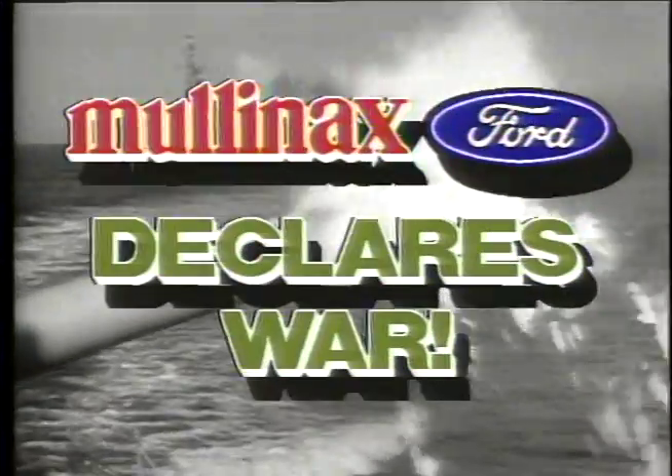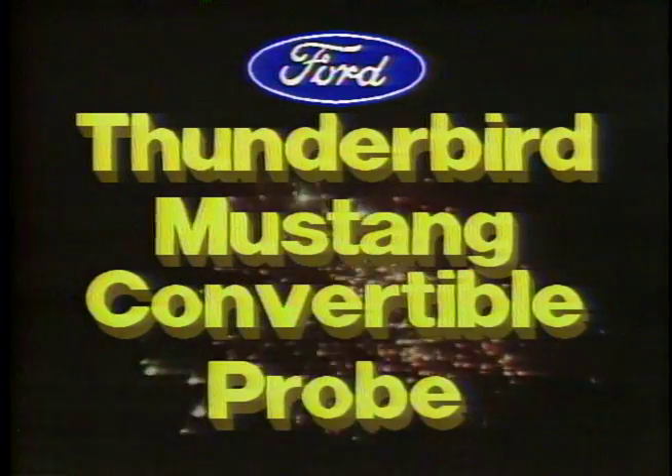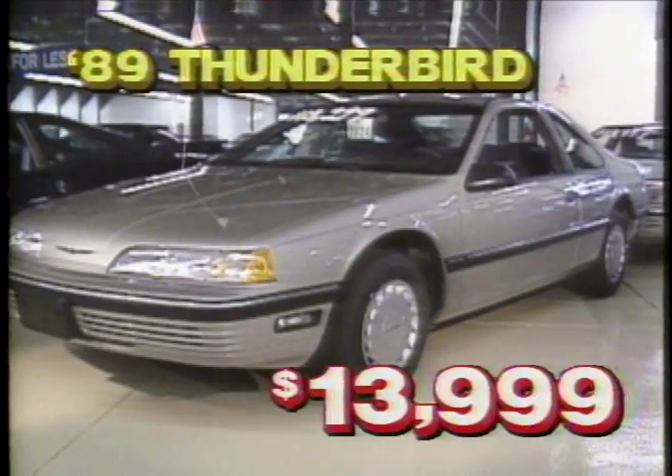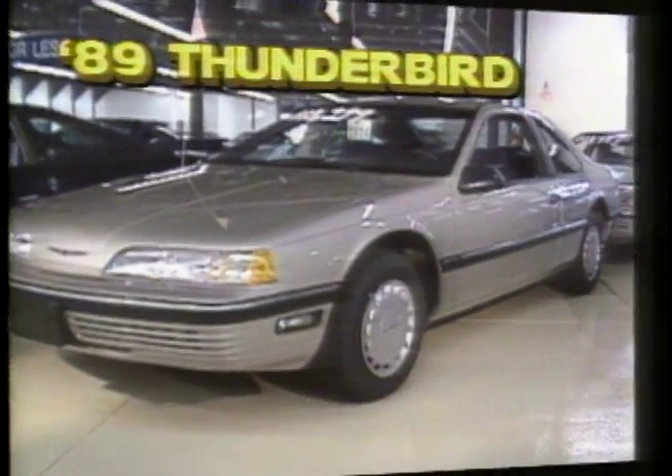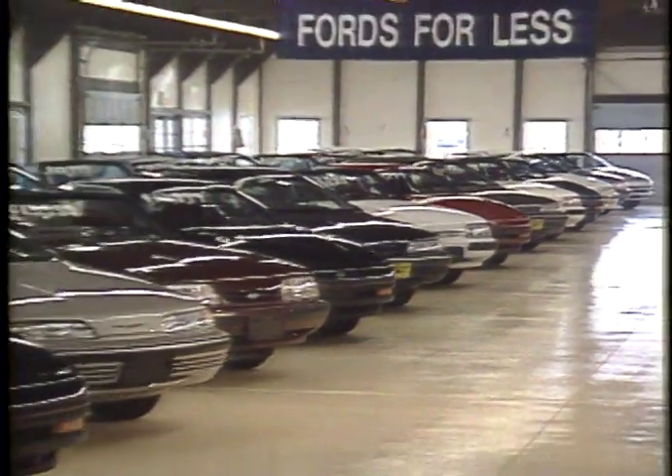Mulinax Ford has declared war on the foreign imports, and during June it's Buy American Month. For summer fun and excitement, we're having a one-price sale on three of Ford's most popular models. $13,999 will buy you a new '89 Thunderbird, or a new Mustang convertible, or the new Probe LX.